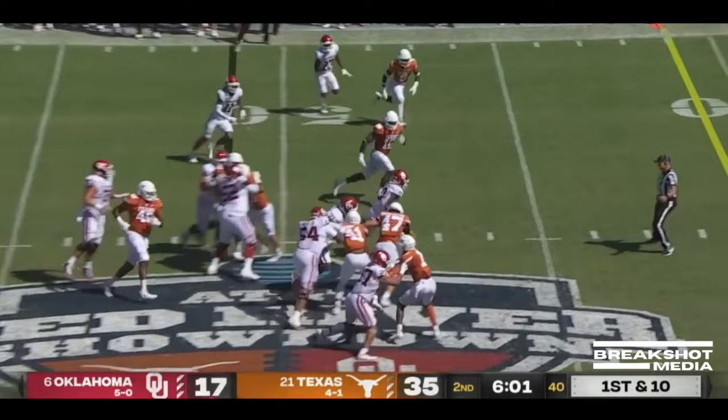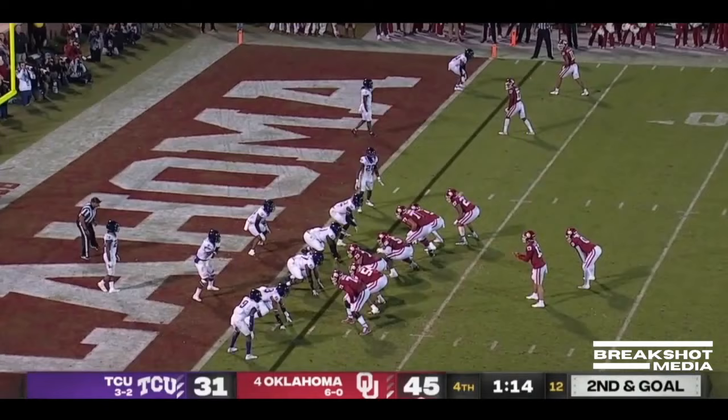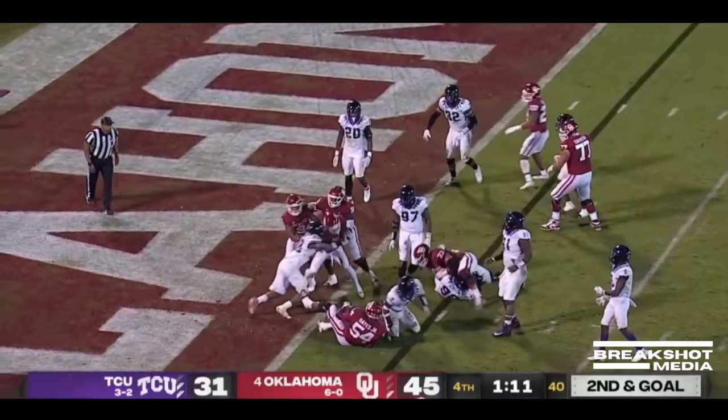He handed it up to Gray and Gray makes a cut, lowers ahead. OU with two timeouts. Steps up, late pressure, delivers across the middle. He did not throw away his shot — and Eric Gray barges into the end zone.